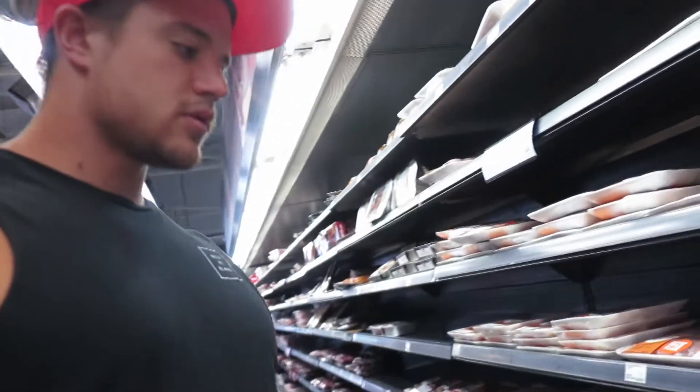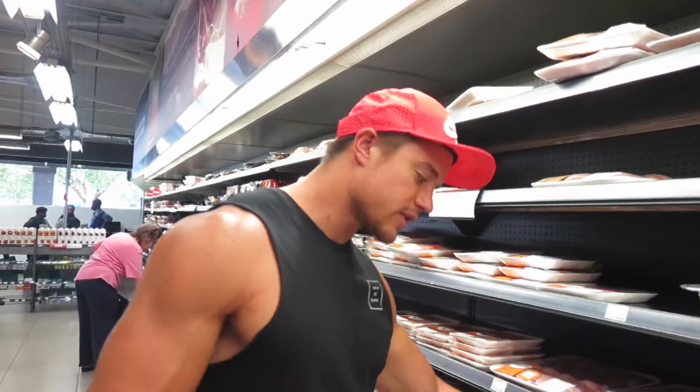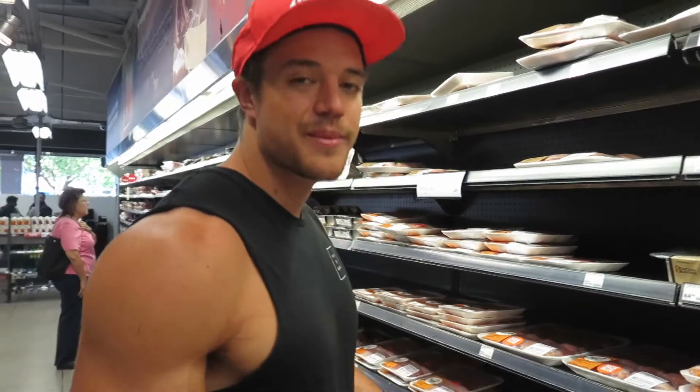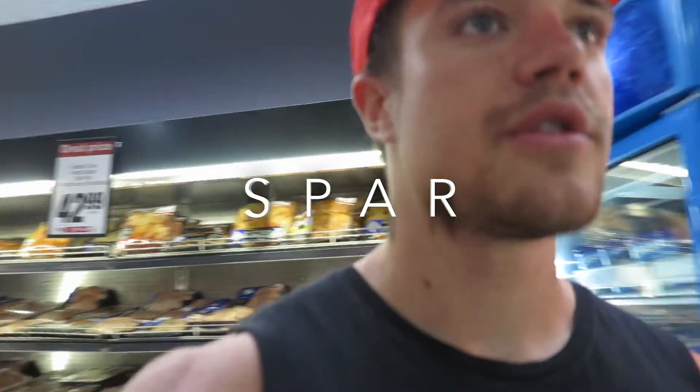We'll check chicken at Woolworths — it's going to be more. Woolworths is pretty much renowned for being expensive. At Woolworths, chicken is 110 bucks per kg — that's pretty much a little bit less than double the price of Pick and Pay, which was 60 bucks per kg. At Spar, chicken is the same price as Pick and Pay, so 42 Rand per kilo.